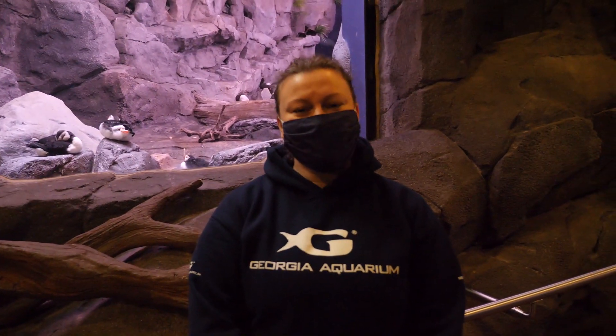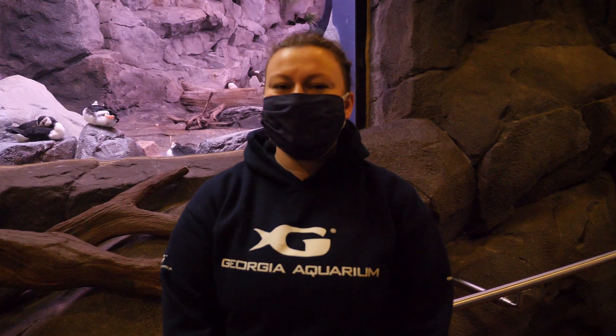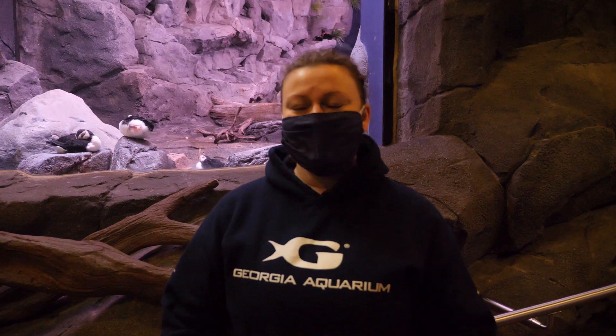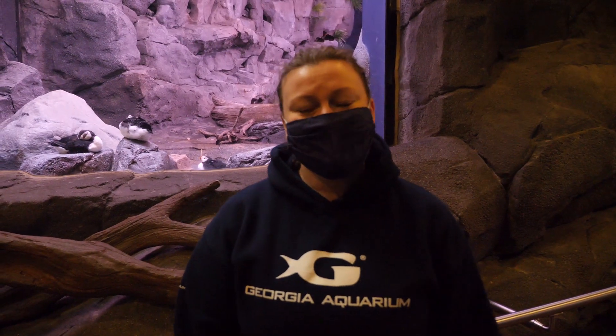Hi everybody! My name is Stephanie and I am a trainer here at the Georgia Aquarium. We're very excited to have you for another Field Trip Friday. Today we're at the Alcid Habitat. This is where our puffins, pigeon guillemots, and common murres live. We're here today because it's really exciting — we are at the very beginning of Alcid nesting season. We're going to head to the back and I'll show you more back there.